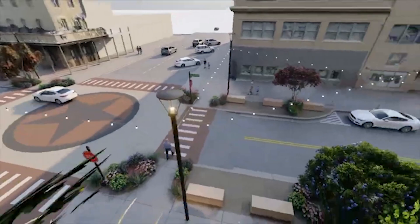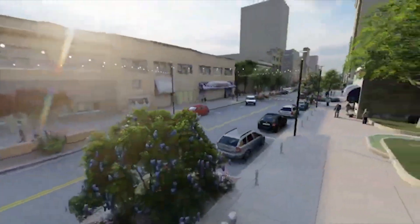All the traffic signals will be removed and replaced with stop signs, once again providing for traffic calming, but also making it easy for people to cross the street without having to worry about vehicular traffic.